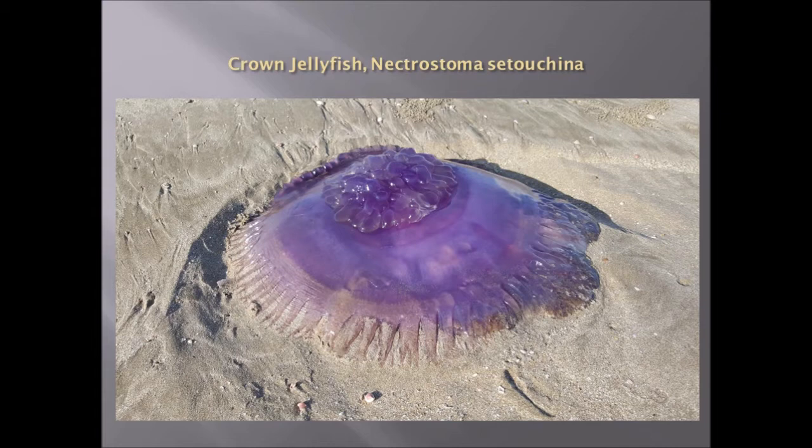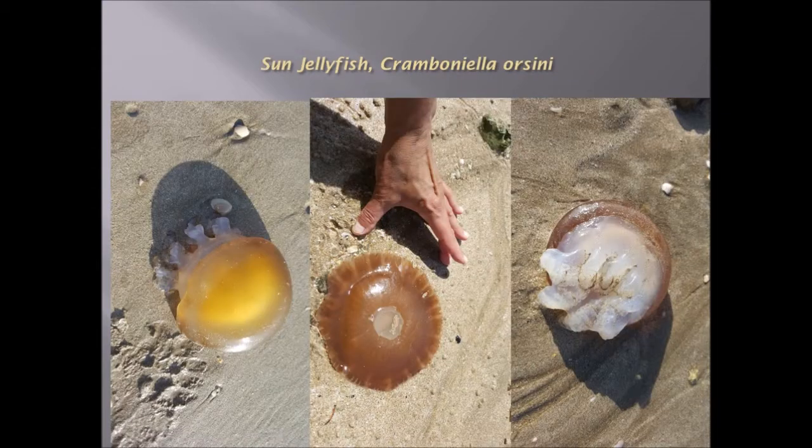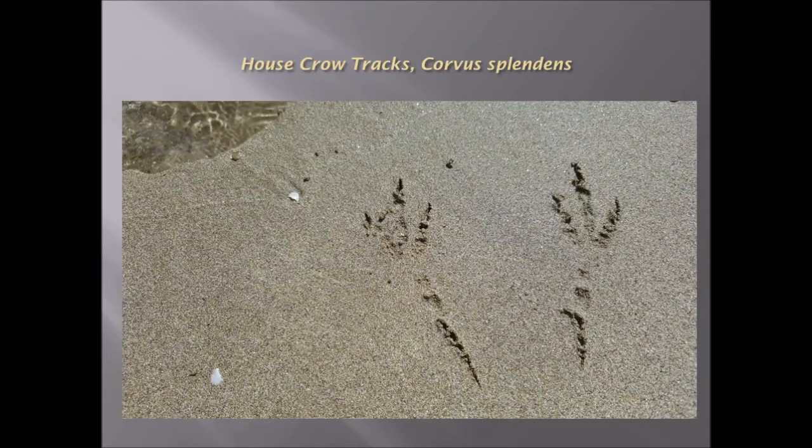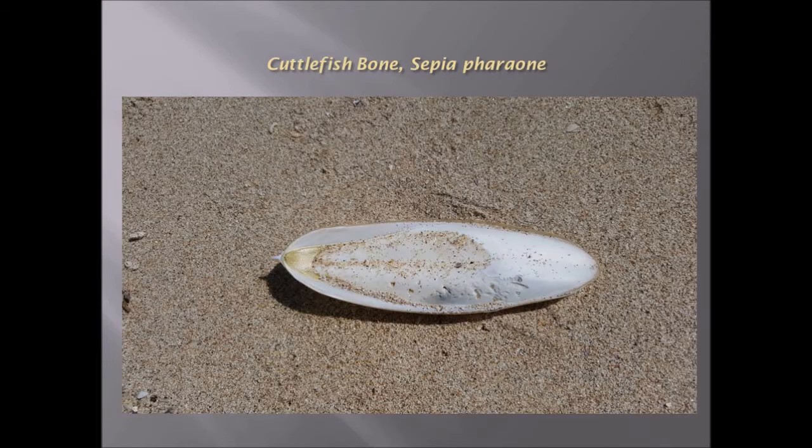Crown jellyfish — Netrostoma coerulescens — a very, very large spectacular jellyfish. Sun jellyfish, very common along the shore. Dentalium octangulatum, it's kind of like a tusk shell. House crow tracks — Corvus splendens — one of the signs of animals that occur on the beach. Cuttlefish bone from Sepia pharaonis, often used for caged birds.